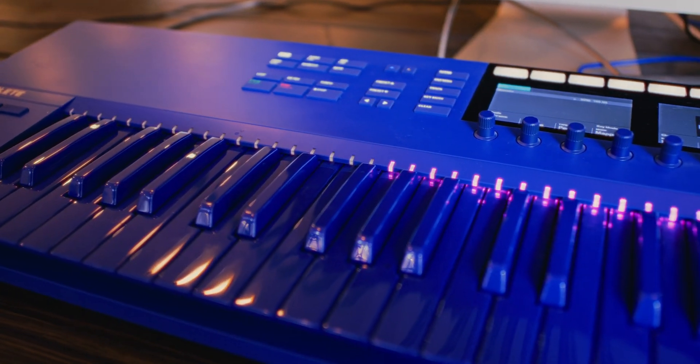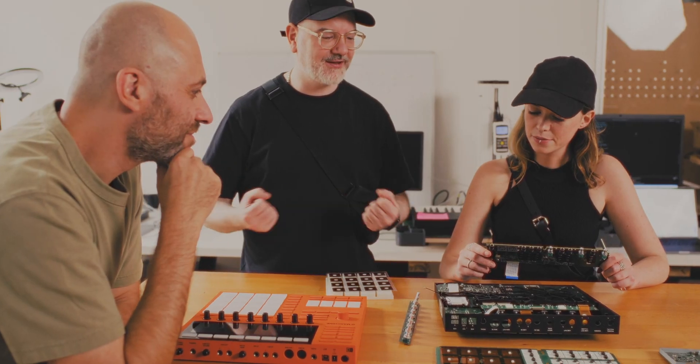Shaping musical instruments is not always about technology. It's about creating instruments and setting the rules of the game that make people creative. I think music makes the world a better place, and to play a part in that is really, really great.